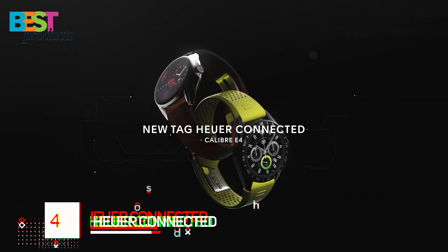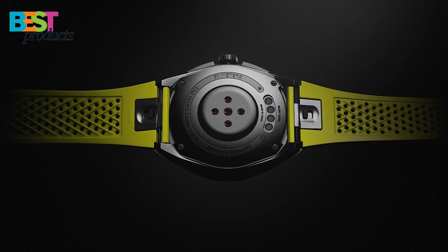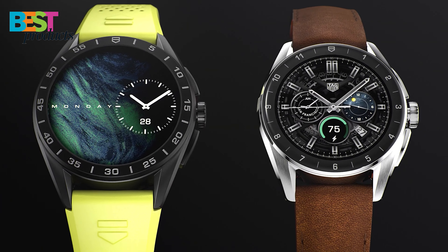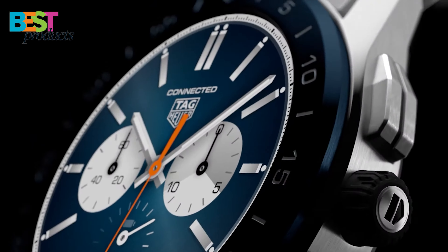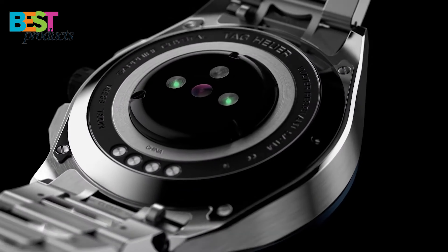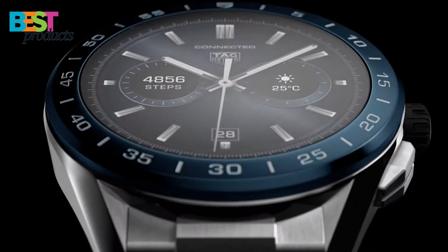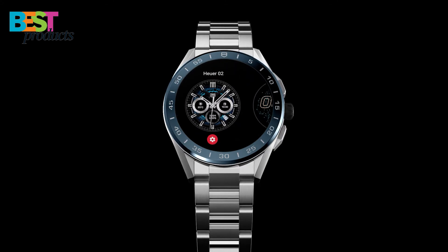Number 4: Tag Heuer Connected. The Tag Heuer Connected is a Swiss smartwatch that runs on Google's Wear OS. It is the third generation of the Tag Heuer Connected watch. The watch has a 45mm case made of stainless steel, is water-resistant up to 50 meters, and has a Gorilla Glass 3 scratch-resistant touchscreen. It features a Qualcomm Snapdragon 3100 processor, 4GB of storage, a heart rate sensor, GPS, and an accelerometer, with a battery life of up to 30 hours.